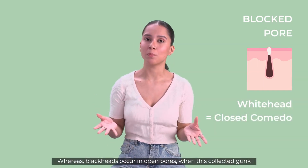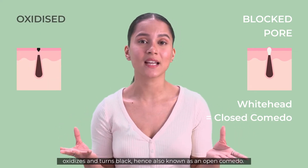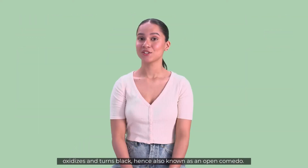Whereas blackheads occur in open pores. When this collected gunk gets exposed to air, it oxidizes and turns black — hence also known as an open comedor. To tackle comedones, our skin was introduced to non-comedogenic products.